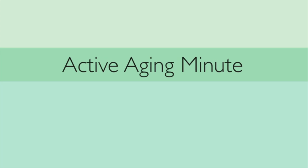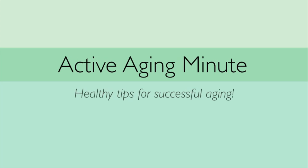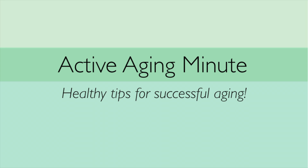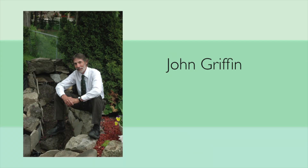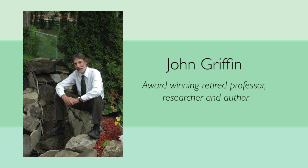This is your Active Aging Minute, healthy tips for successful aging, brought to you by Active Aging Canada. Today we're talking with John Griffin, an award-winning retired professor, researcher and author.